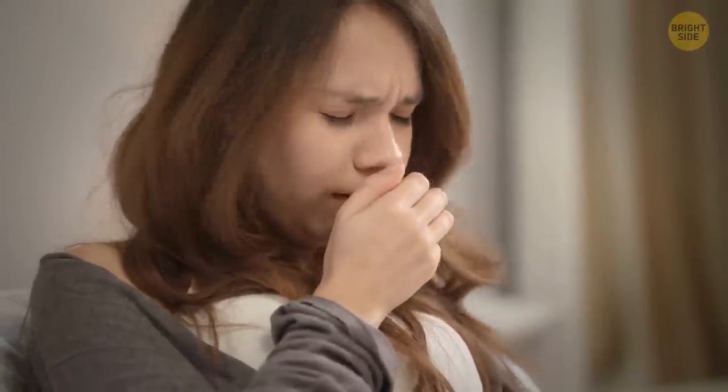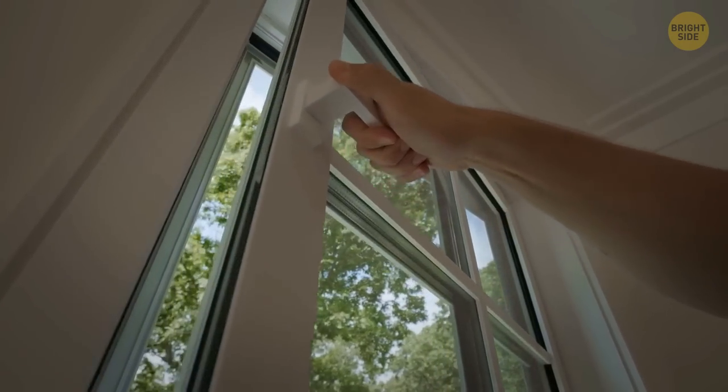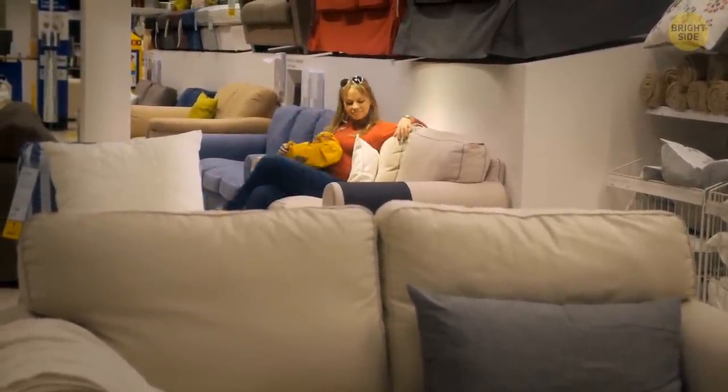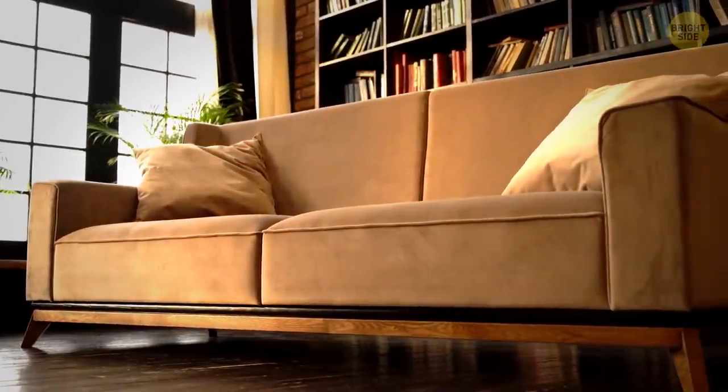Your new sofa or cabinets could be secretly releasing some stinky gases into the air. These gases, called volatile organic compounds — aka VOCs — can make your nose and throat feel pretty irritated, and can even give you a headache or make you feel dizzy. If you can, try opening up some windows to get some fresh air flowing. And if you're on the hunt for new furniture or home products, keep an eye out for low-VOC options. Your nose will thank you — plus, who wants to be surrounded by stinky furniture anyways?